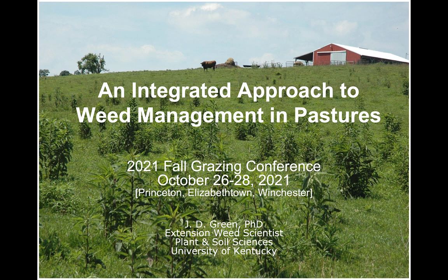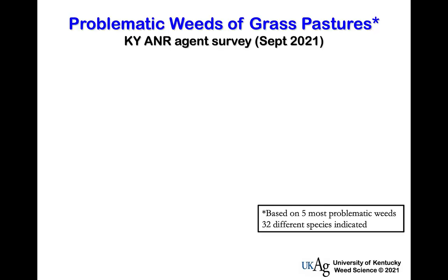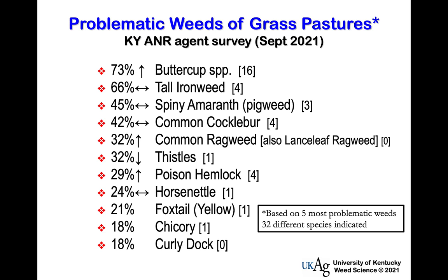I thought I'd start by defining what the problems are. I just finished a survey with our county ag agents around the state, asking them to list the top five weeds impacting pastures in their county and rank them one to five. They came up with 32 different weed species. What I've compiled here is the top 10 or 11 species and the percent of times those weeds were mentioned.